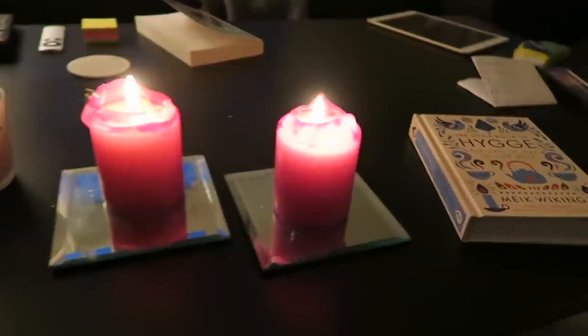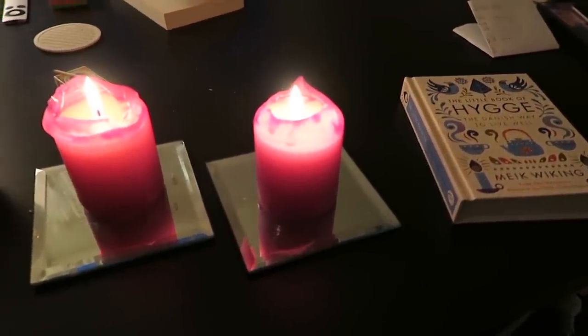The next thing on the list is a fireplace. There is nothing like a fireplace that screams hygge to Danes, and most Danish homes have a fireplace. However, I live in an apartment and obviously I cannot have an open fireplace. But I do have what is the third item on the list — candles — which are very hyggelig. And in case I run out of candles to light, I have a bunch of candles stacked up right here.